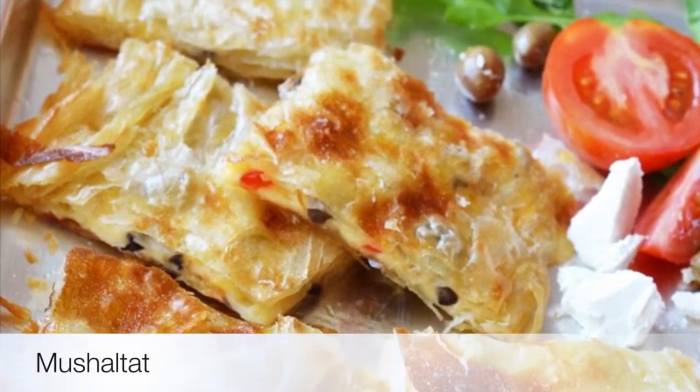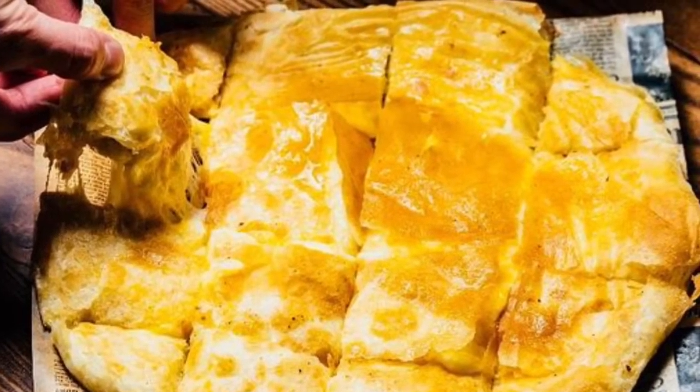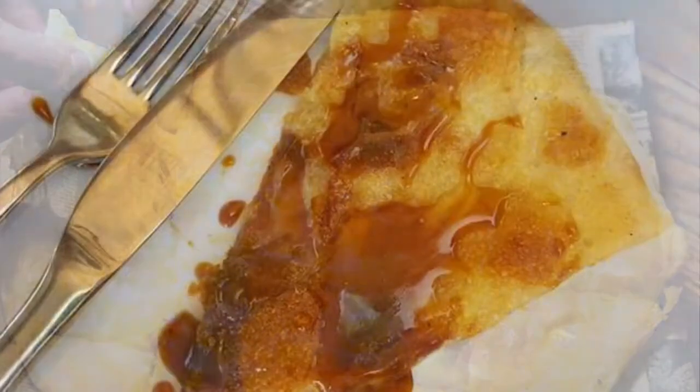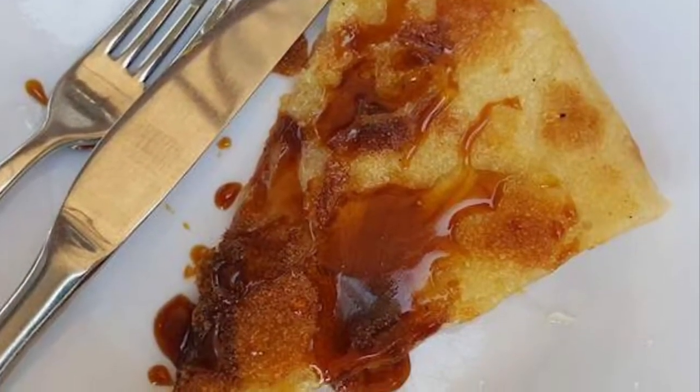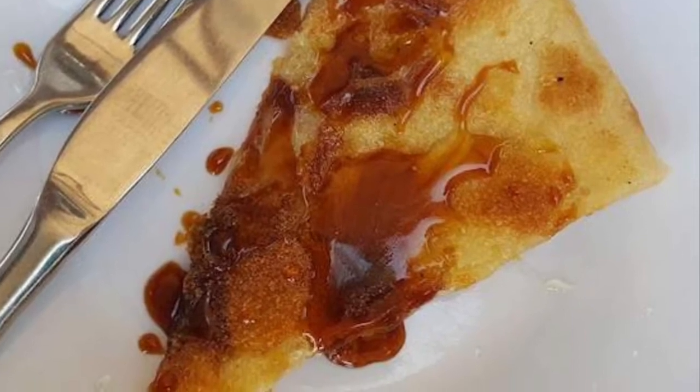Seventh on our list: Mushholtat. A well-known delicacy in Oman, Mushholtat is a soft flatbread stuffed with honey, meat, spinach, or cheese. The bread is made out of refined wheat flour and kneaded into thin cakes, stuffed with ingredients, and baked for about five minutes.